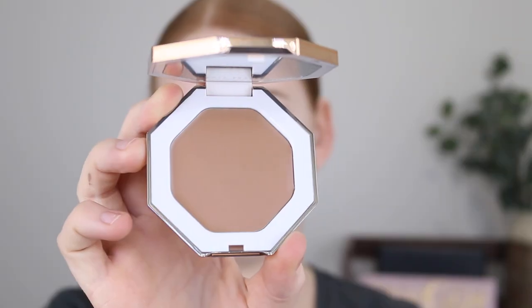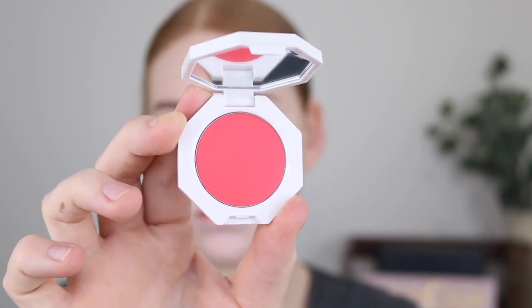Hey guys, welcome back to my channel and if you're new here, my name is Tanika. In today's video I am going to be reviewing the new Fenty Cream Bronzers and Blushes. Fenty has always been a brand that with every release I know there is going to be something available for my super fair skin, so when I saw that these were being released, I was so freaking excited. For the bronzer I got the shade Butter Biscuit and for the blush I got the shade Strawberry Drip. So if you're interested to hear my thoughts and see a demo, then just keep on watching.